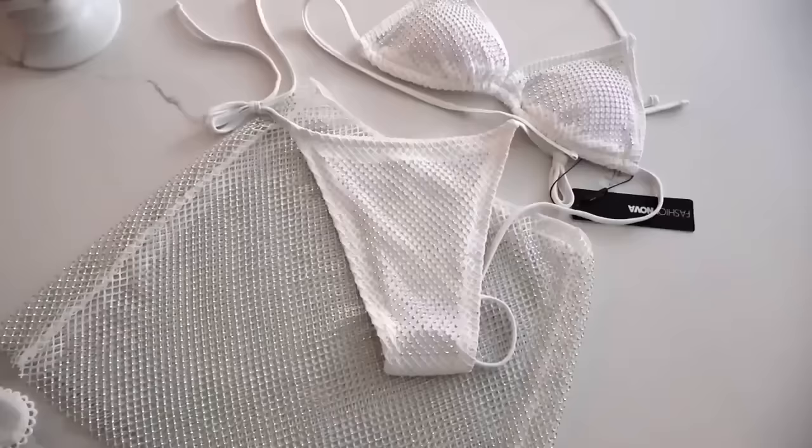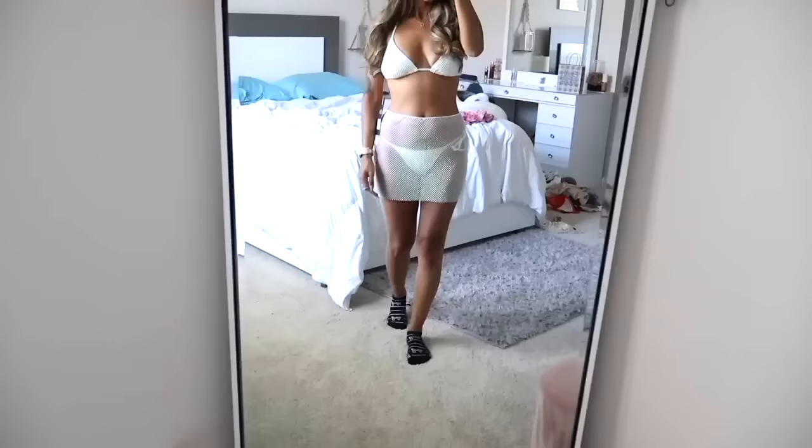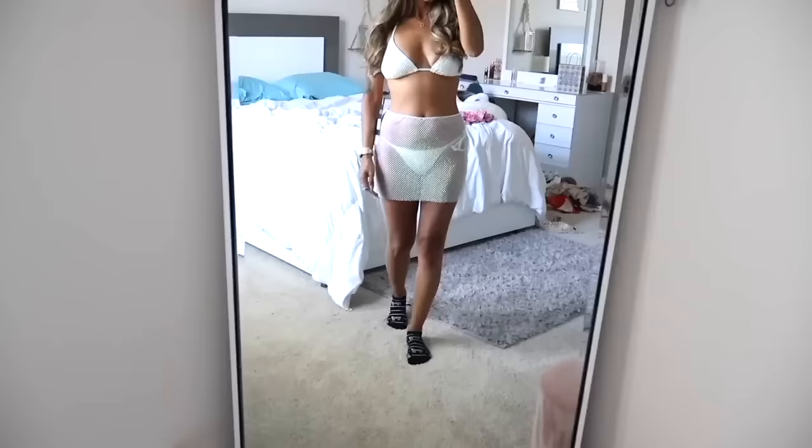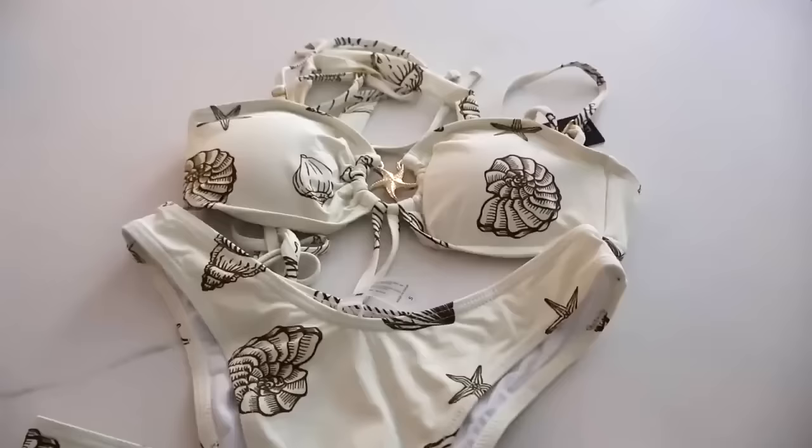Moving on to another one — you know I love bling bikinis. So this one you get the top, the bottoms, and the bottom cover up. The bling is just iridescent, I think it's so pretty. Also the bottoms are iridescent on the front and the back. This set is called Dripping in Diamonds and hopefully the bottoms fit me perfectly.